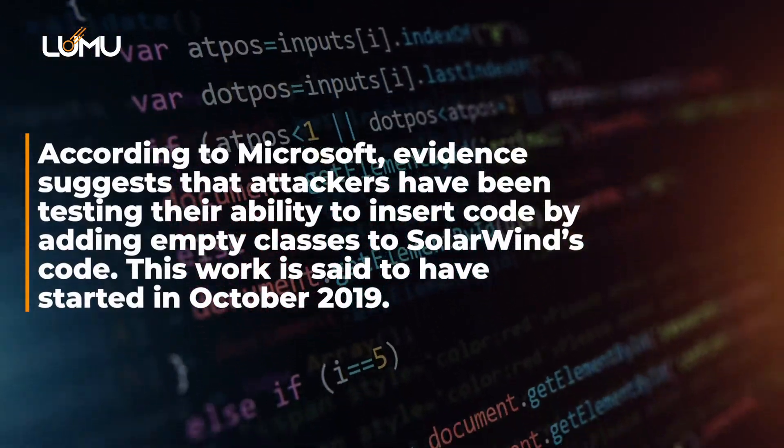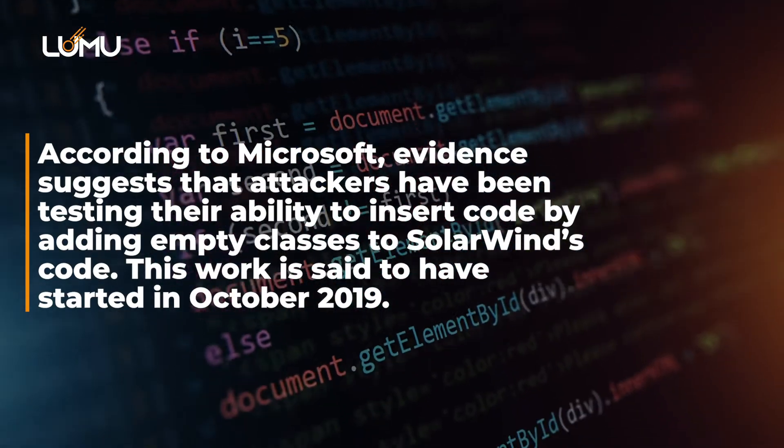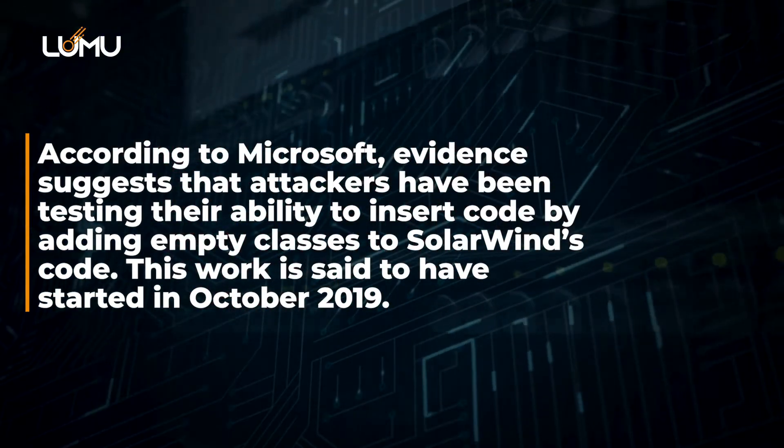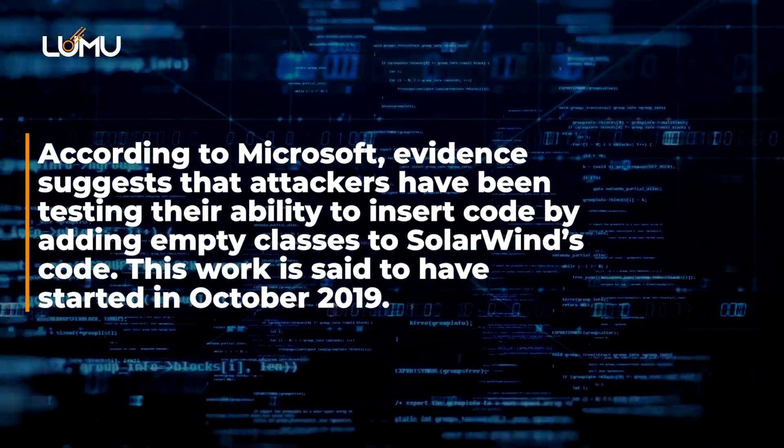According to Microsoft, evidence suggests that attackers have been testing their ability to insert code by adding empty classes to SolarWinds code. This work is said to have started in October 2019. Eventually, the attacker successfully inserted malicious code into a DLL component of the official software.